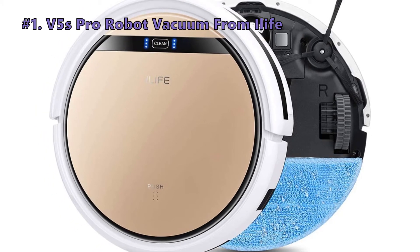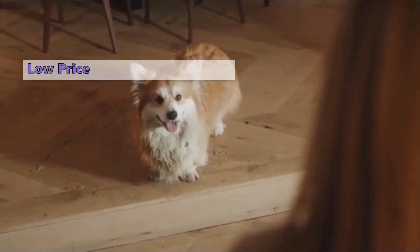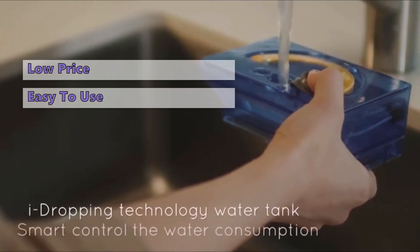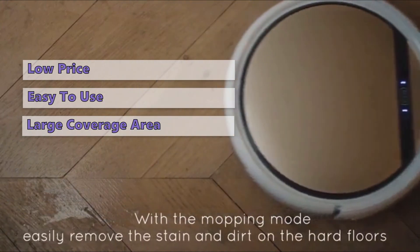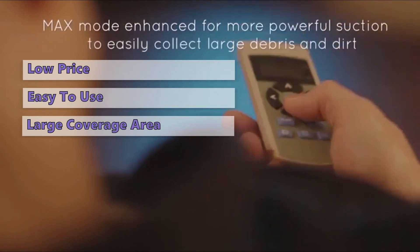Number 1 is the V5S Pro Robot Vacuum from iLife. You might think that owning a robotic mop is only for someone with a ton of money, but this is the cheapest model on our list. Not only is this machine budget-friendly, but it is also extremely easy to use. It is also worth noticing the enormous coverage area and the long runtime of the iLife Pro. If its battery starts to run low while cleaning, it will return to its docking station to recharge, and to make sure it doesn't miss any spots, it has three different cleaning routes that it follows.